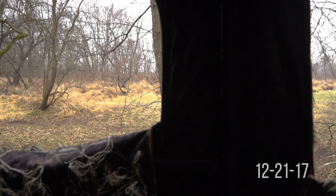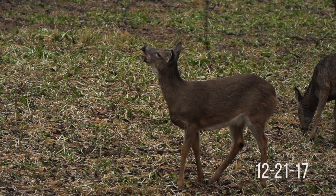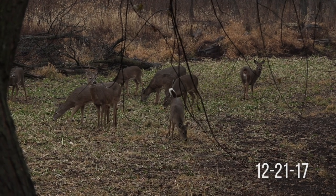Two years ago I actually planted the same spot and it turned out really, really well. I planted Big and Beastie here and it attracted a lot of deer. Unfortunately I didn't get to hunt it a lot, but it turned out to be a really cool spot, so I know that it works to grow food down this creek bed.